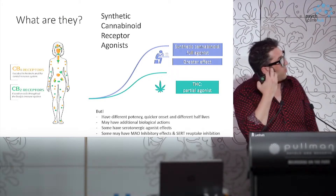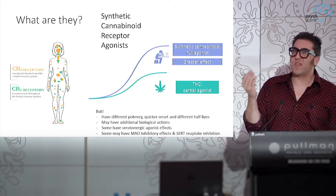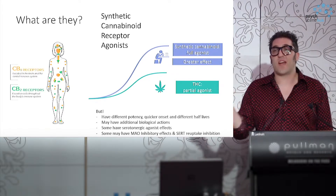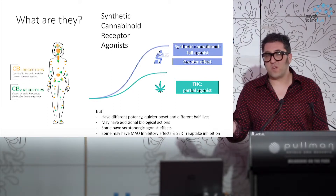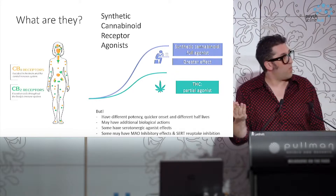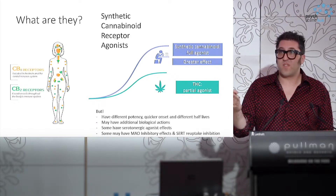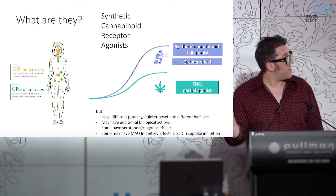To call them synthetic cannabinoids is a tad misleading, because natural cannabis is a plant-derived substance with hundreds of different active components, and we don't actually know what all of the components are doing. One particularly important one is cannabidiol, which has protective effects against some of the adverse influences of THC.